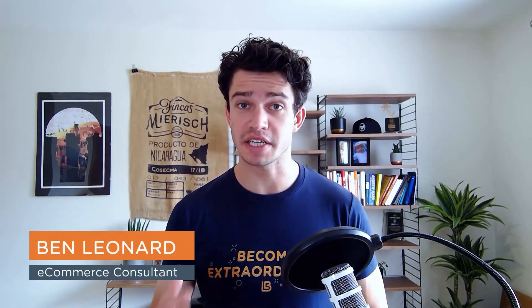Welcome to Ecom Made Easy, the series where I give you a tip that you can apply to your e-commerce business to help you move it forward. No snake oil, no black hat, just solid, been there, done that advice. I'm Ben Leonard and I built, scaled and sold an international seven-figure e-commerce business. In this episode, we're going to talk about email automation and why you have got to use them.